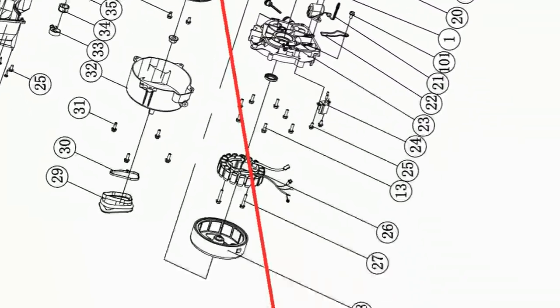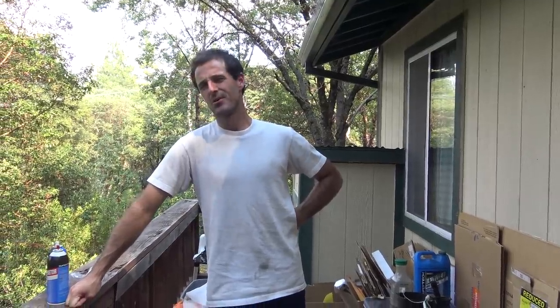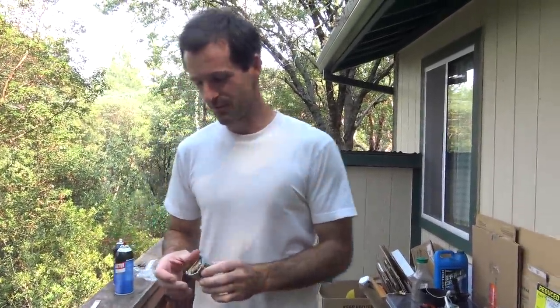I called Generac Factory Support, and even though they acknowledged that the part number I was looking for — here it is, for those of you keeping track of my work — was an active number in their system, they couldn't get me a price. After researching it and waiting a few days, even when they could get me a price, it would be at least 15 business days until I had the parts in my hand. That's a fortnight! So rather than be at the mercy of Generac's robust supply chain, I decided to look for solutions in a different way.